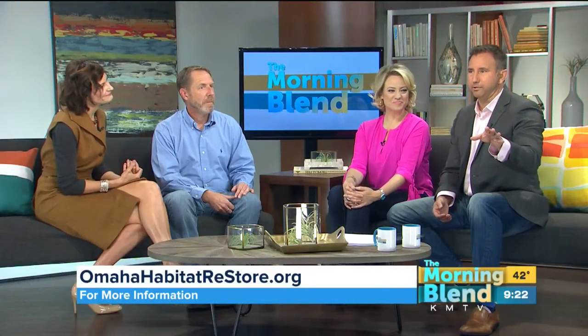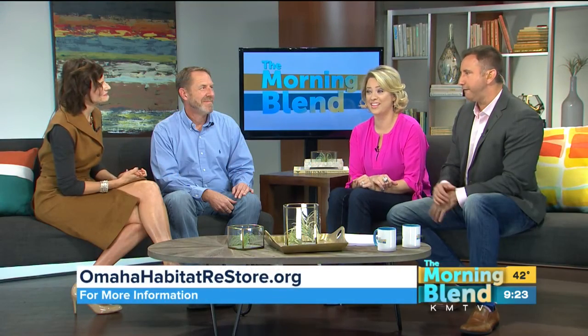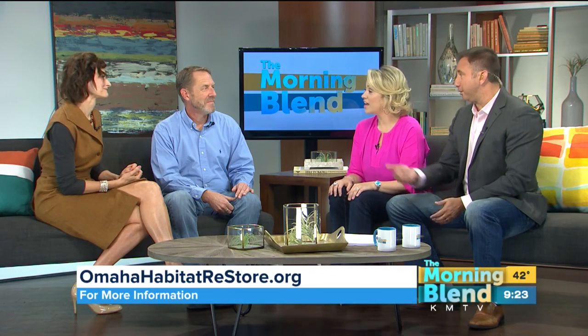The Restore has its own website — OmahaHabitatRestore.org — and there are two locations in Omaha, making it accessible to people. The designer challenge is going on right now at Westroads Mall through October 23rd, and there's an online auction from the 13th through the 21st. Go look at the pieces in person — take your measuring tape, figure out if that vanity fits in your bathroom, do all of that before the 13th so you can bid aggressively. Metropolitan Community College design students are also part of the process — the energy and excitement about working with designers and seeing the process makes it a fun collaboration. Thank you both for being here.